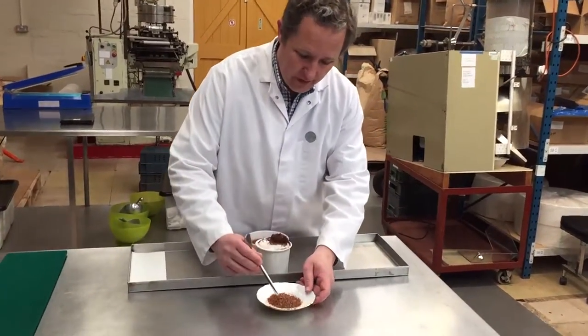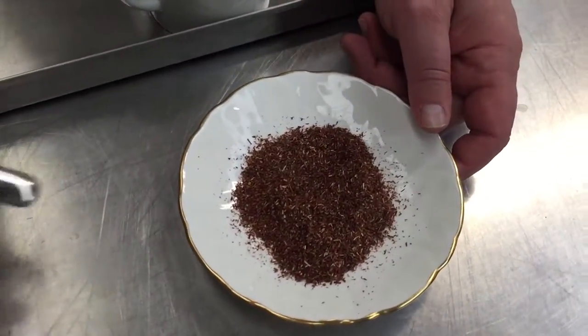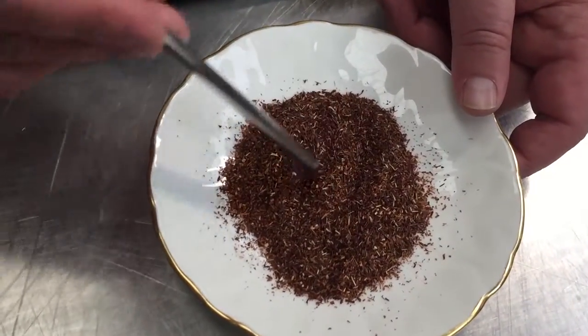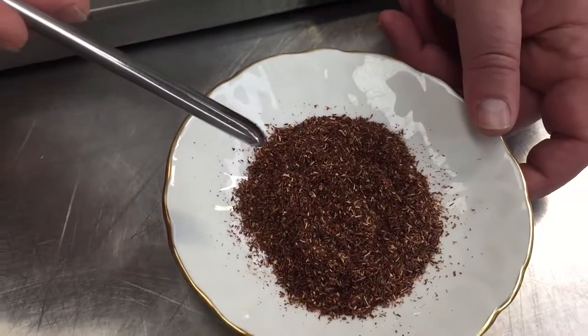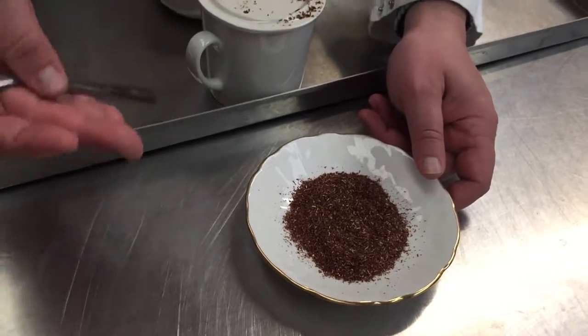What we've actually got here is — if you imagine a gorse bush — it's like the needles of the gorse which get chopped up to different grades. And you can see it's got this really distinct red colour.